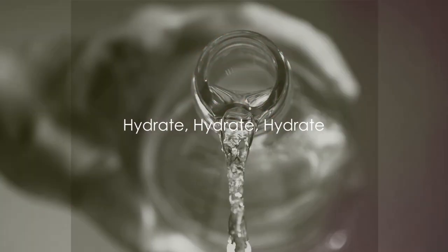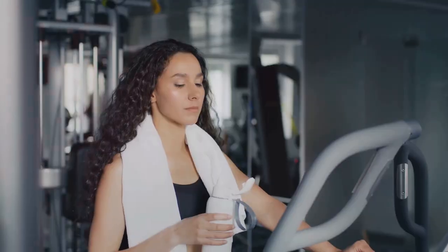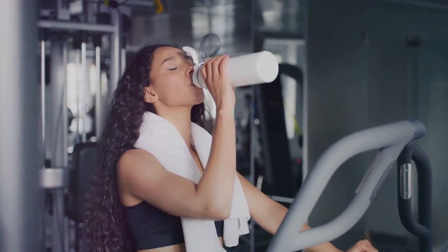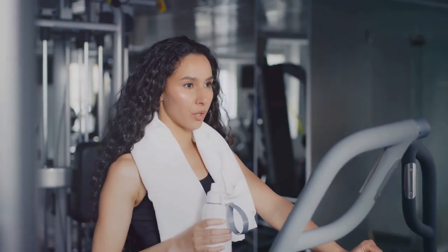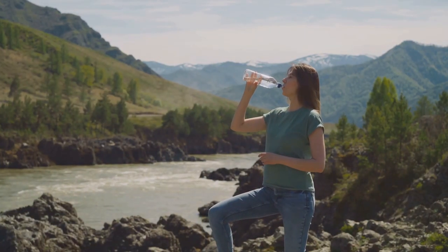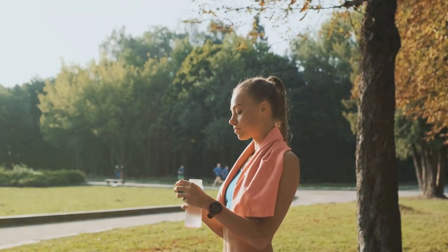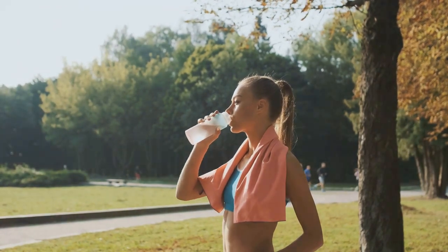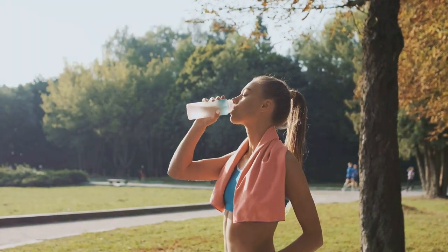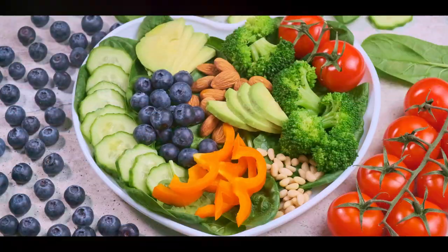The second tip to improve blood flow might be simpler than you think — stay well hydrated. You see, water plays a key role in your body, maintaining blood volume and warding off dehydration. Dehydration can put a damper on blood circulation, and nobody wants that. So let's make it a habit to drink plenty of water throughout the day, whether it's a hot summer's day or a chilly winter afternoon. Remember, a well-hydrated body is a well-circulated body.